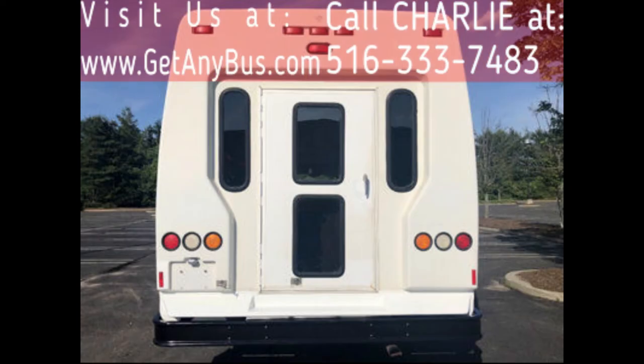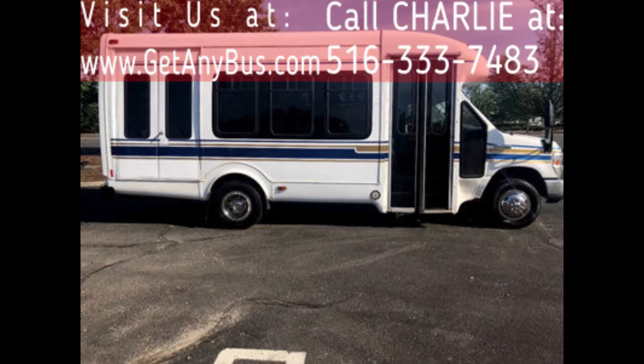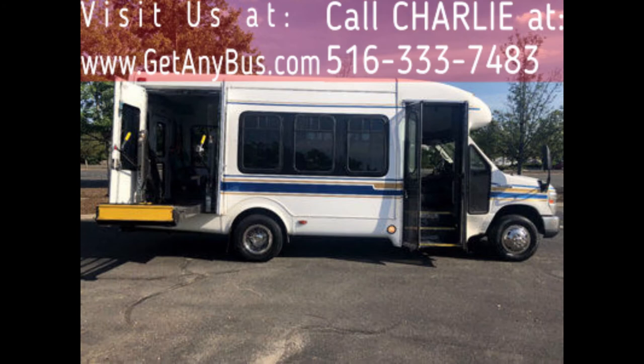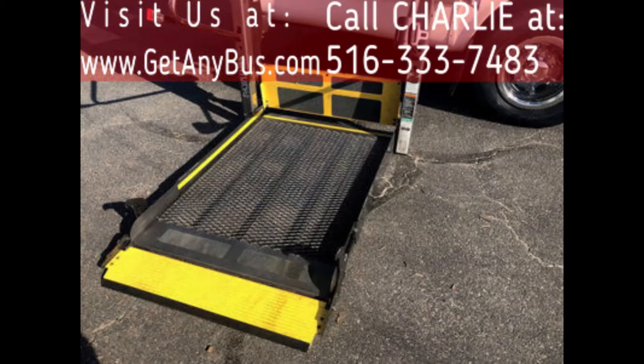This bus is clean, fully serviced, inspected, and ready for immediate delivery across the USA and Canada. It is ideal for adult transportation, retirement homes, church shuttle, business, school, or campus use. The bus has just been detailed and is in mint condition for its year and mileage, and has been thoroughly serviced, checked, and road tested.